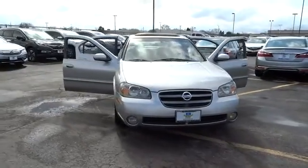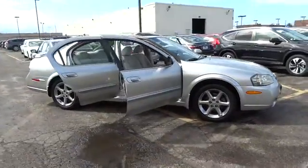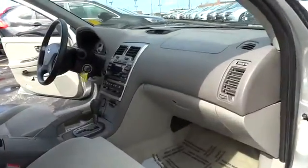The 2003 Maxima. Maxima offers elegance with an edge. The spacious interior provides refined comfort for up to five passengers. Advanced technologies such as Nissan Intelligent Key and Push Button Ignition offer convenience and control.